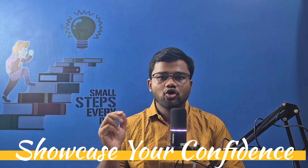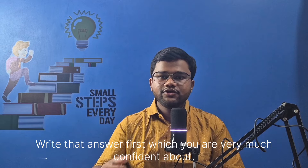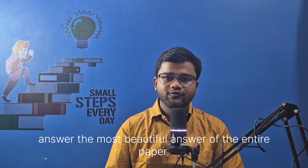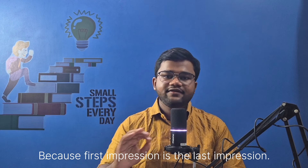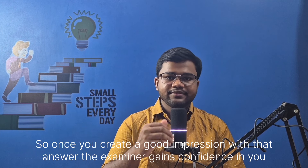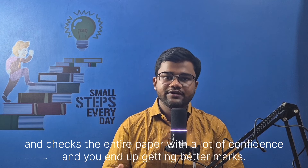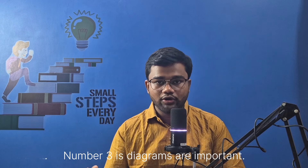Number two is showcase your confidence. Write the answer first which you are very much confident about. Use headings and subheadings, diagrams and flowcharts to represent that answer and make it the most beautiful answer of the entire paper. Because first impression is the last impression. Once you create a good impression with that answer, the examiner gains confidence in you and checks the entire paper with confidence, and you end up getting better marks.